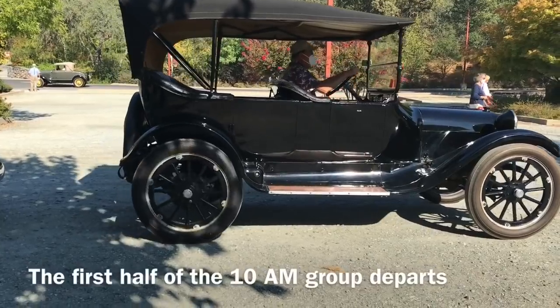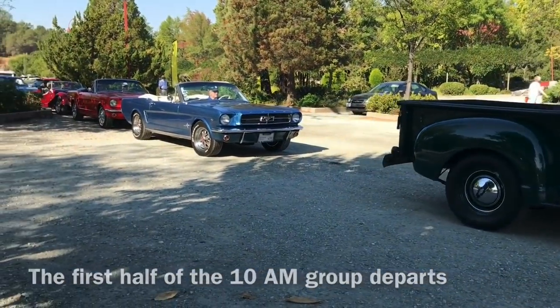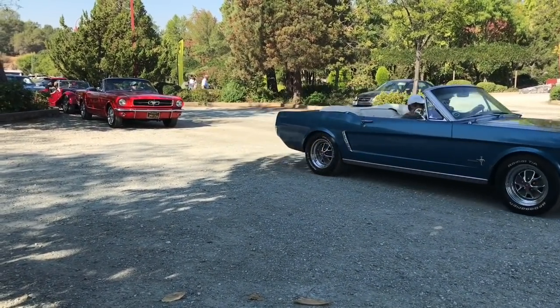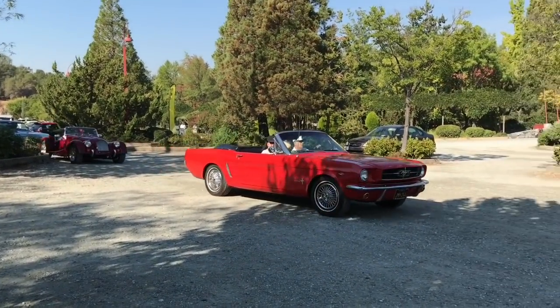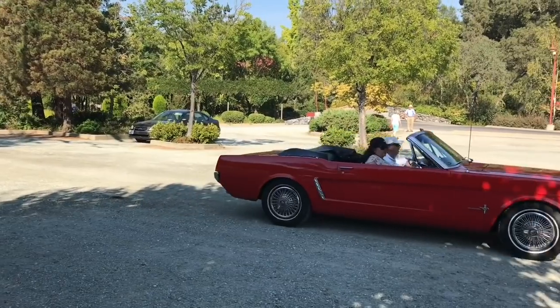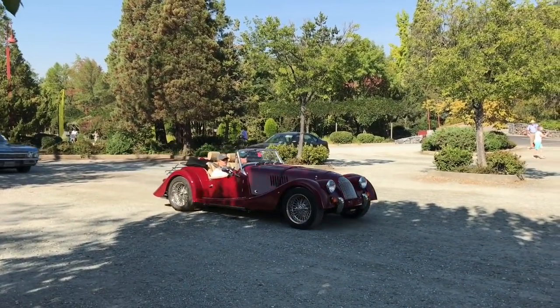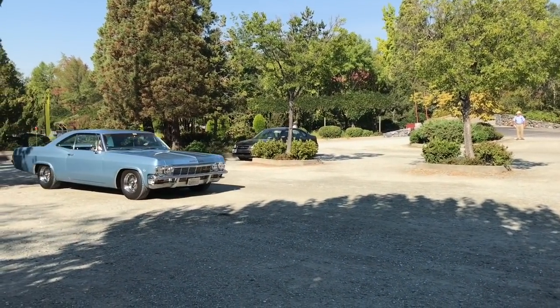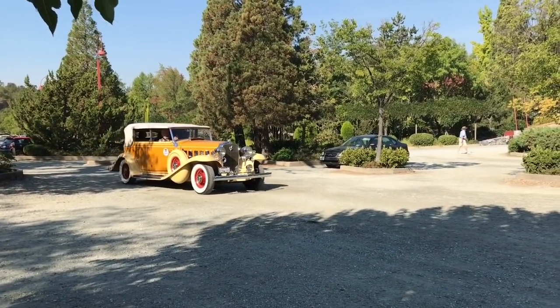So unlike previous years where the cars are all on display and the public is invited in, this year it's just the tour. That's fine — I love driving my Model A and I drive it every chance I get. It's a lot of fun driving with other car enthusiasts. And plus, this is a charity event — we are raising money. Let's get the Model A a little dusty. Time to get out on the road and see what she'll do.